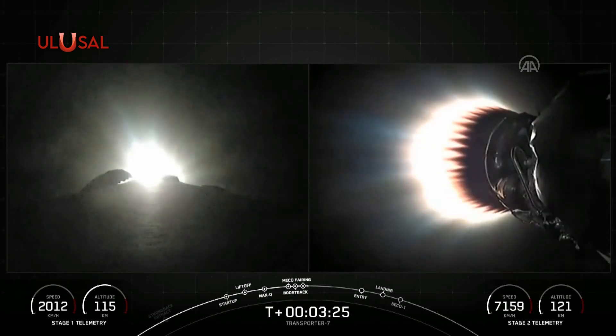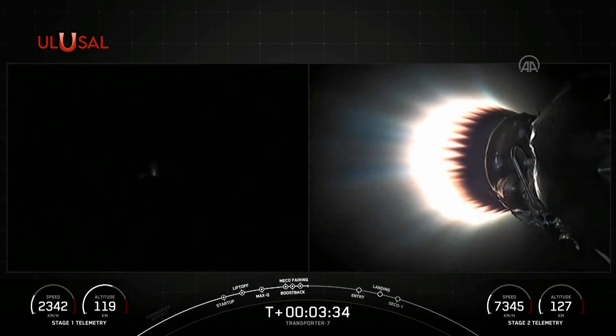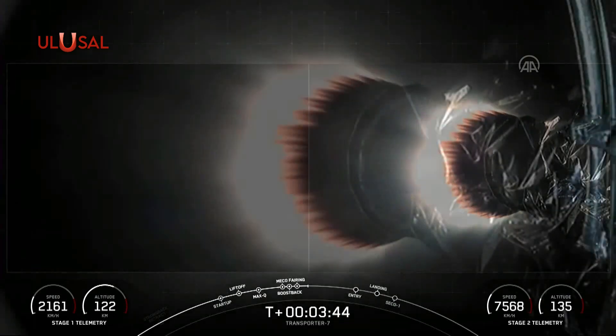And again, just incredible views on your screen. On the left-hand side, you can see the boost back burn for the first stage vehicle. Stage 1 boost back shutdown. That concludes the boost back burn of the first stage. As you saw, that engine shut down. And on your right-hand screen, that MVAC engine is still burning bright.